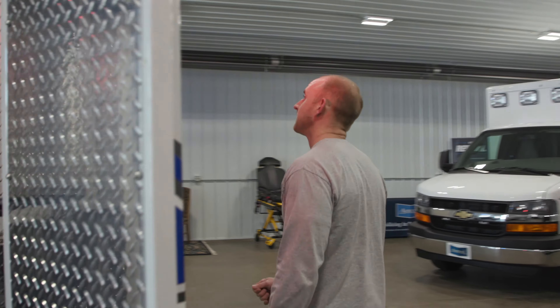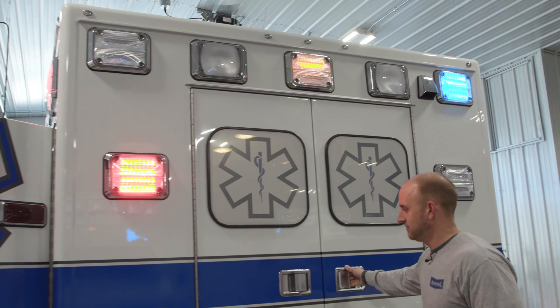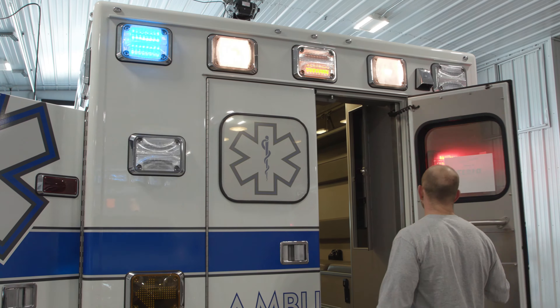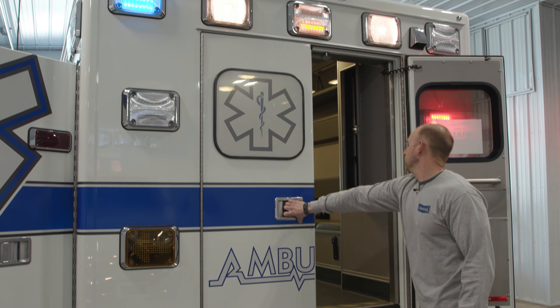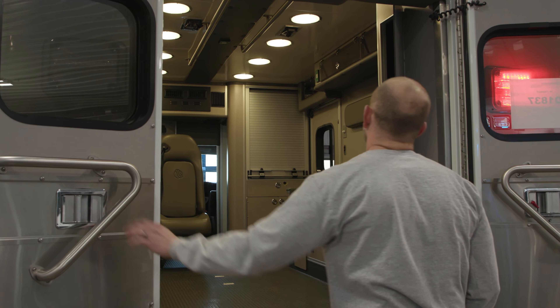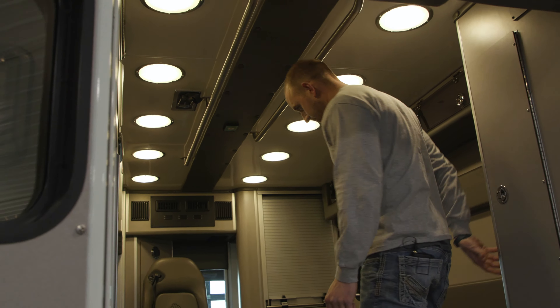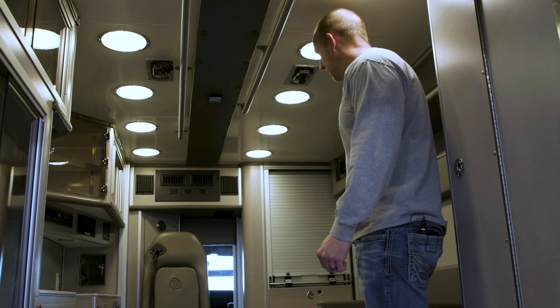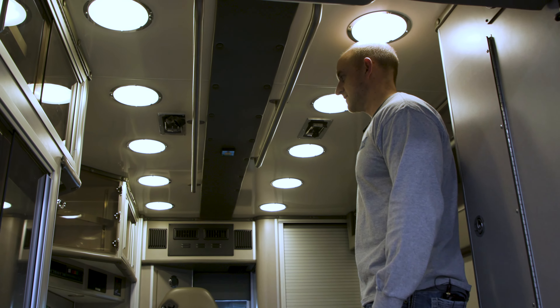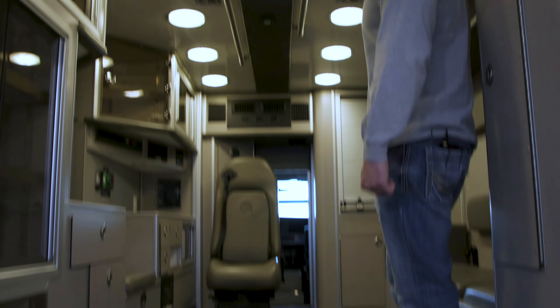Moving to the back — got the nice 900 LEDs back here also. Moving inside, got a lot of nice features on this truck. A nice big 166-inch box and it also has 72-inch headroom, so a lot of nice headroom in here.